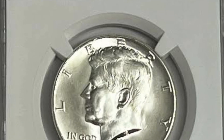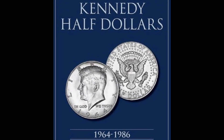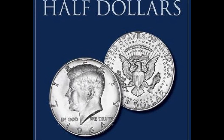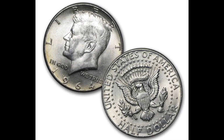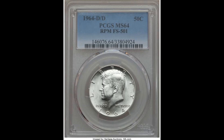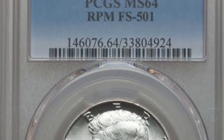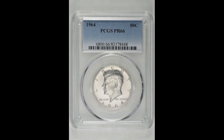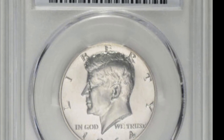After the first designs were struck, Jackie and Robert, the late president's brother, opined that the president's hair on the portrait was overdone and asked for this to be changed. As a result, there are two circulation varieties of the 1964 half-dollar: the original one with JFK's hair overworked, and the other with slight changes made to his hair. For that year only, the coin was made of 90% silver and 10% copper. The Mint produced 273,304,004 coins dated 1964 and 156,205,446 dated 1964-D from the Denver Mint.